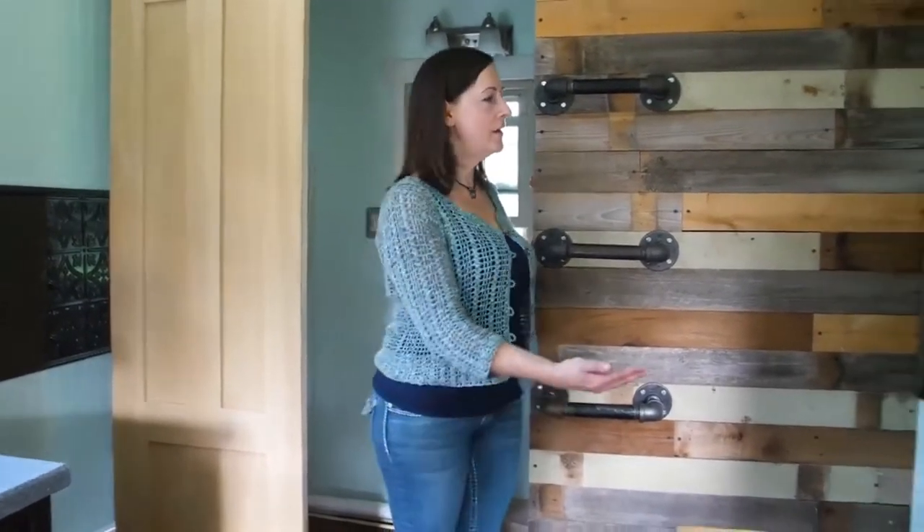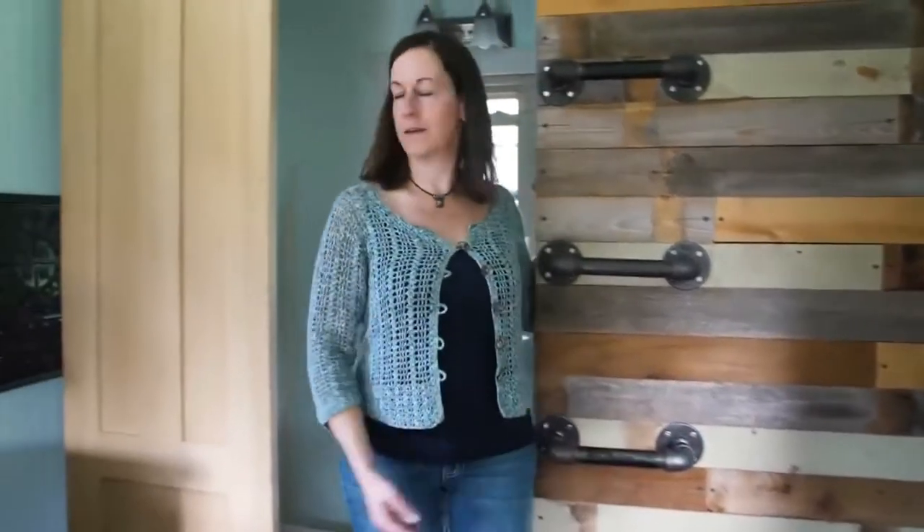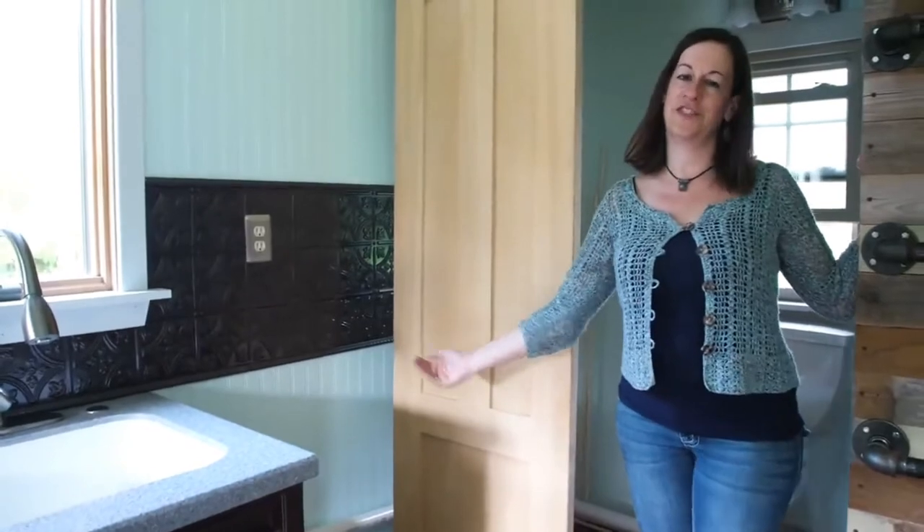Most tiny houses are designed with only room for tiny appliances, but this one has room for full size. Over here we have room for a 30 inch full size range oven and here a 30 inch wide refrigerator.